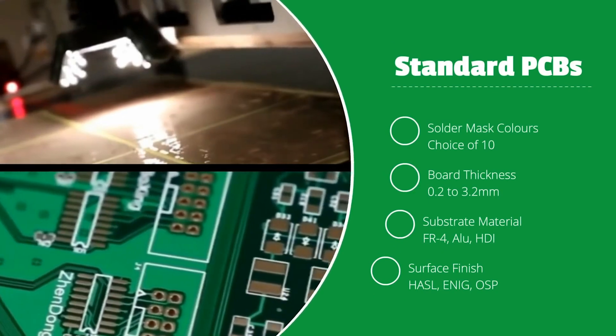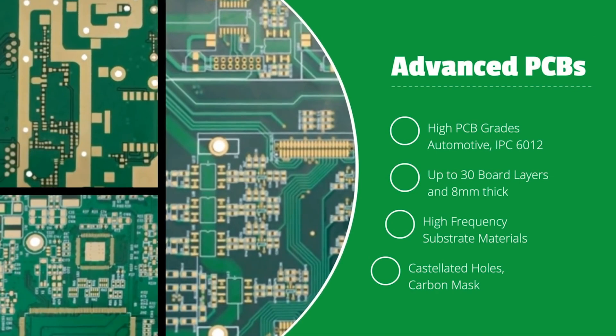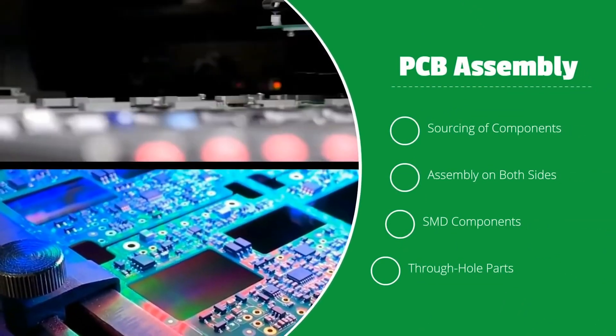If you are looking for PCBs for your projects, they offer 10 custom printed PCBs for as low as $5, with a wide array of choices such as solder masks, colors, surface finishes, and much more.